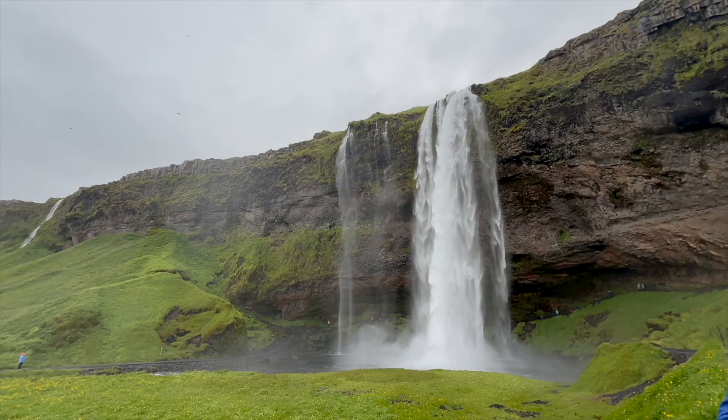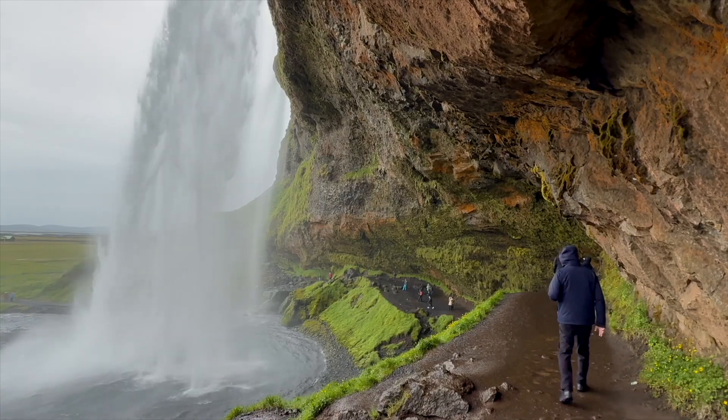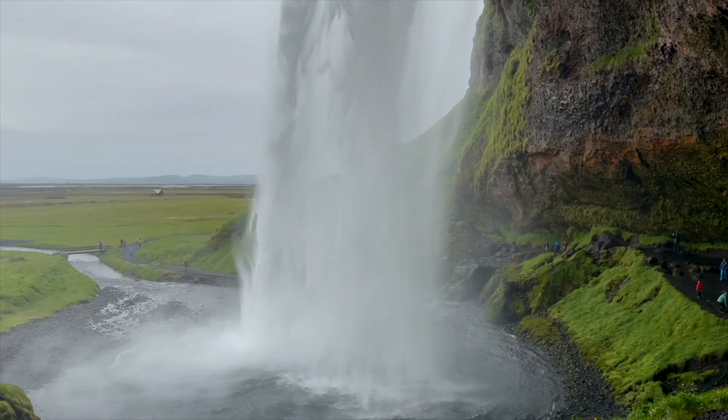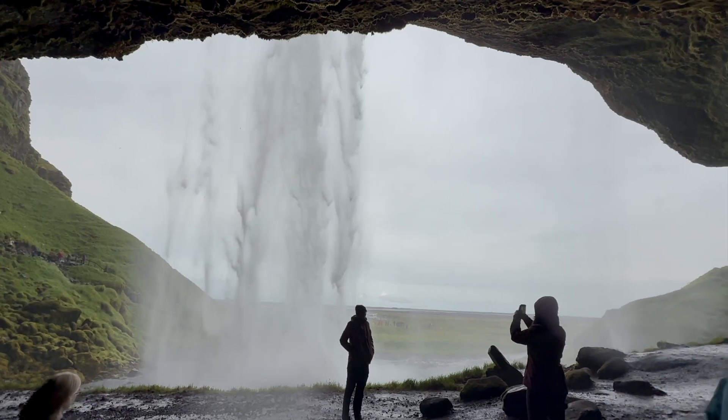Volcanoes and lava flows at the edge of the sea and under ice formed steep cliffs. Glacial rebound, uplift, and sea retreat create perfect spots for waterfalls like Seljalandsfoss — and you can actually get behind this one.